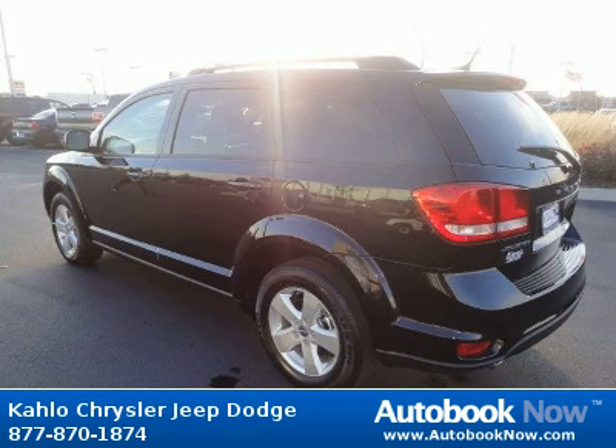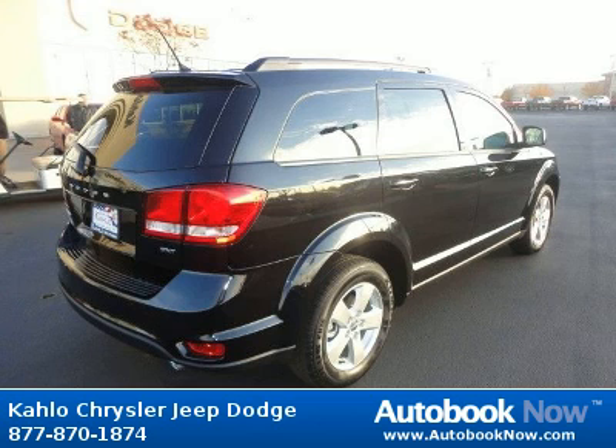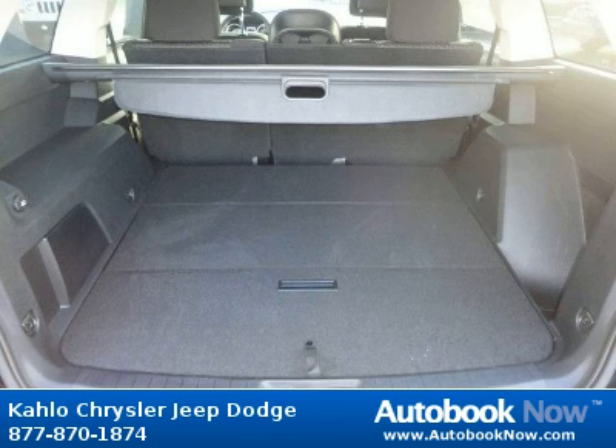Features include 17x6.5 aluminum wheels, P225-65R17 all-season touring BSW tires, compact spare tire, and much more. Visit autobooknow.com for more details.